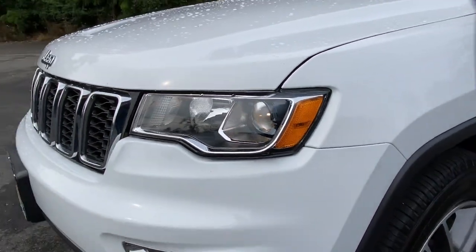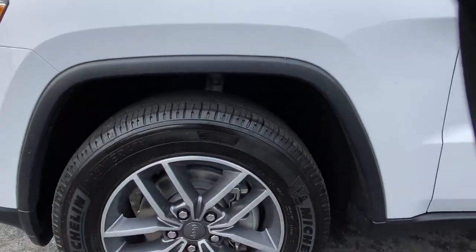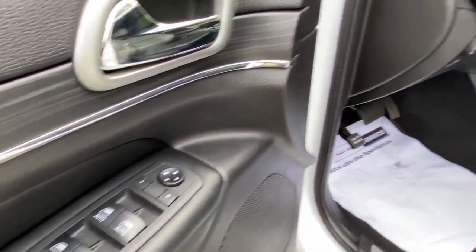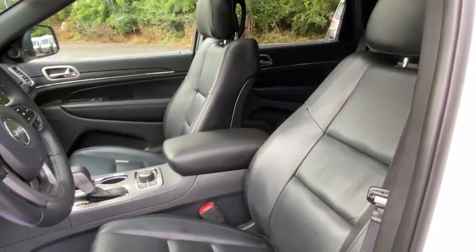Remote engine start, heated mirrors, four-wheel drive, woodgrain interior trim. Take control of the journey in comfort and style. Get into the Grand Cherokee.